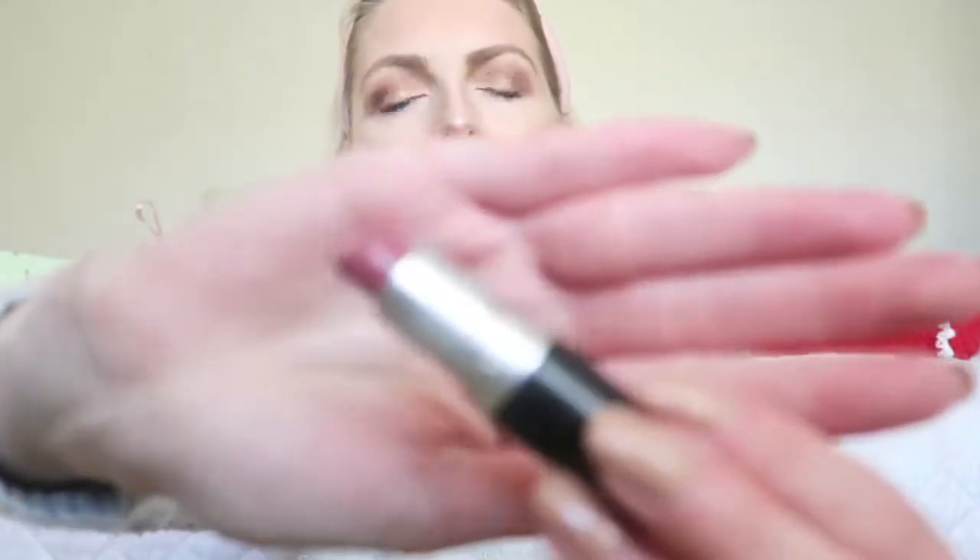Then for my lips I'm going in with this lipstick from MAC. It's called Mare and it's a really beautiful natural shade.